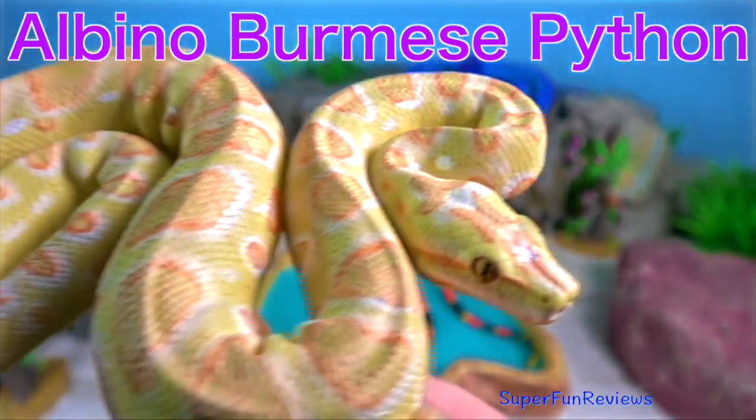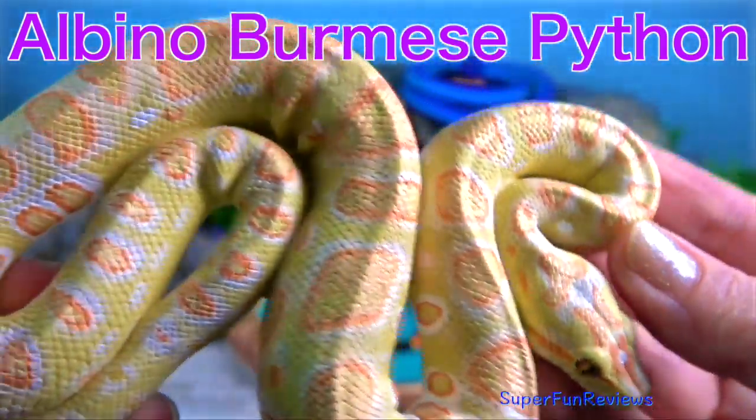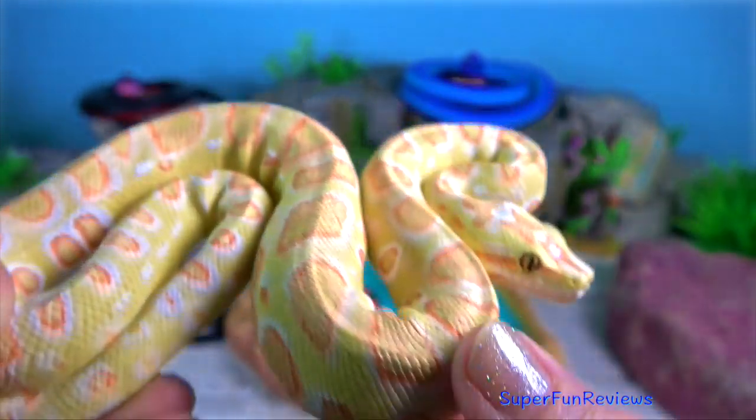The albino Burmese python — this is a very rare snake. The Burmese python is one of the five largest species of snakes in the world.